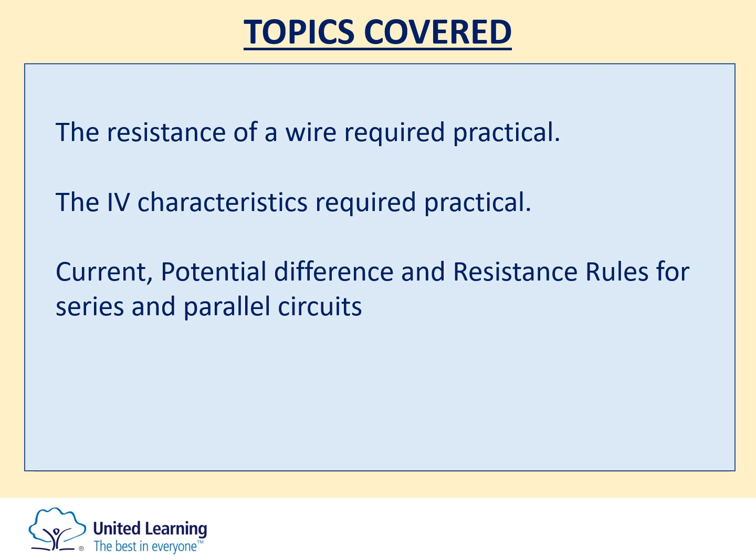Good evening Year 11 and welcome to your night before physics revision. What we should be looking at this evening are the two required practicals from the electricity topic: the resistance of a wire and the IV characteristics, and also a quick recap of the rules in series and parallel circuits regarding current, potential difference, and resistance.